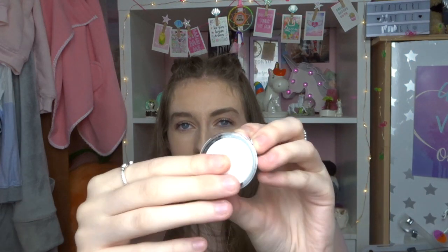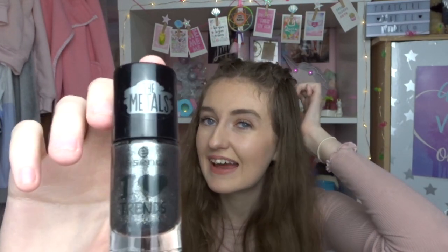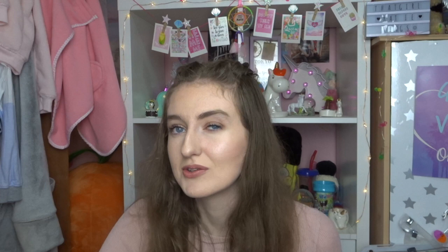She got me two of the Essence 'Live Laugh Love and Celebrate' fixing powders - these are going to be so handy when I'm traveling next year. It's a little white powder and you can use it even as an eyeshadow, but it comes in super cute packaging. She also got me the Essence iHeartFriends nail polish in a metallic shade - it's super sparkly and a gray color which will look really nice on my toes.